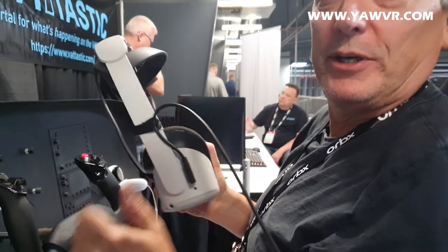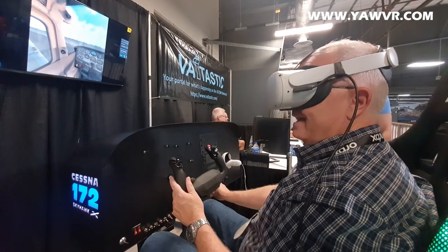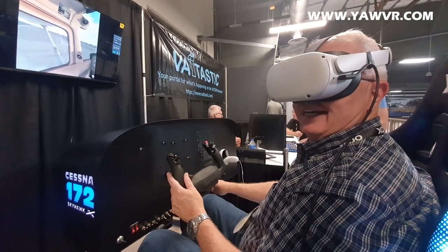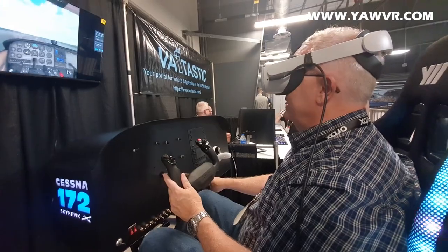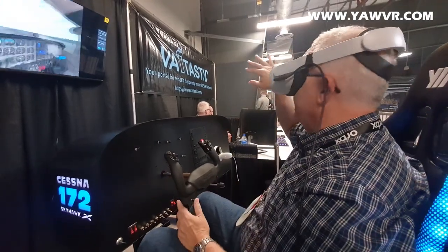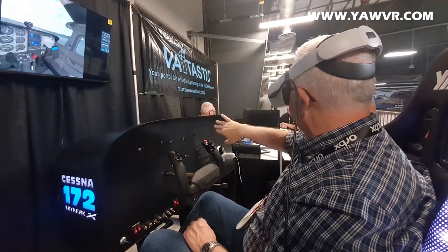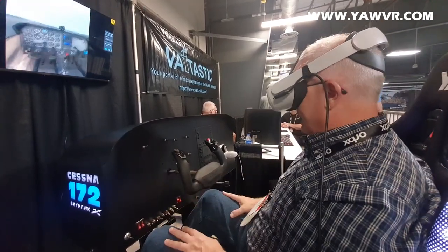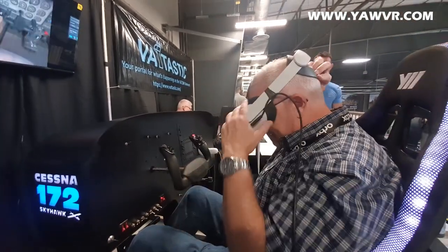This is pretty amazing. The mix of the VR and the movement of your chair is absolutely amazing. Great job, guys. That is pretty amazing — a crosswind landing, I could feel it. I did a good forward slip; I came in high intentionally with a good forward slip, and I felt it. That's very cool. I'm going to let somebody else try this.